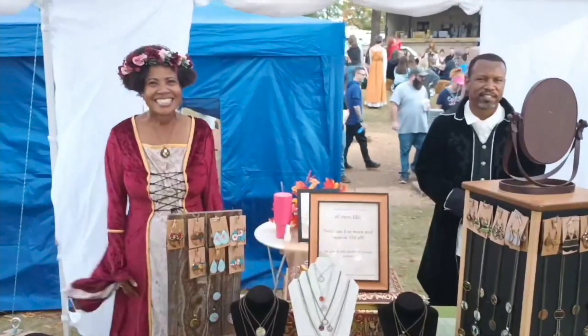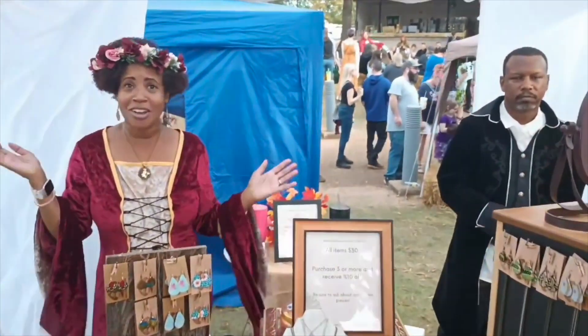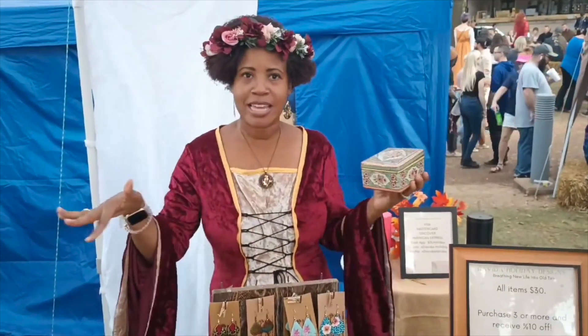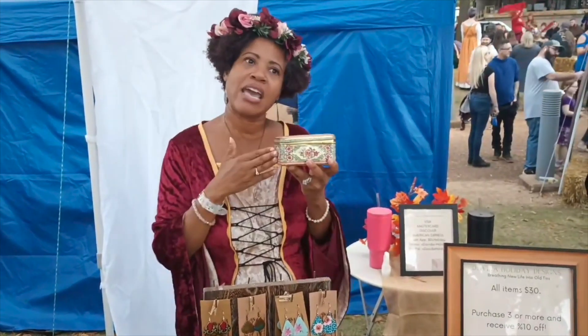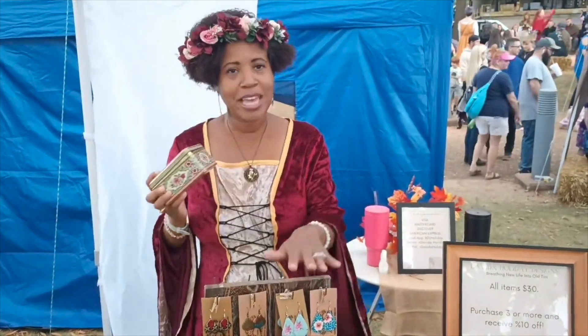Welcome to the Alabama Renaissance Fair. I'm Davida Holiday Flax and this is Davida Holiday Designs. We bring new life and sell vintage tins. All the jewelry that is here, we go out and find tins at estate sales or antique shops, and we make jewelry from them.